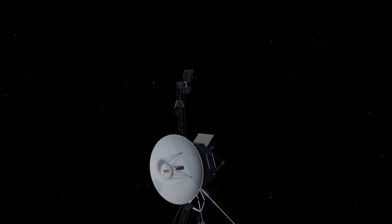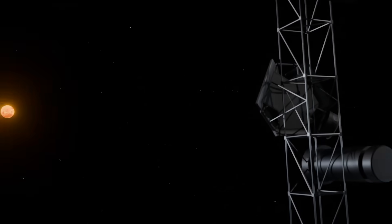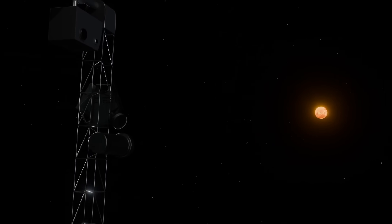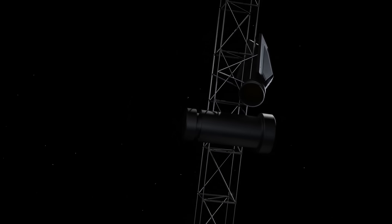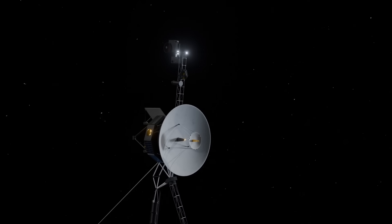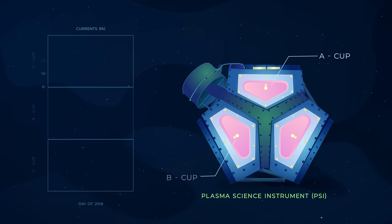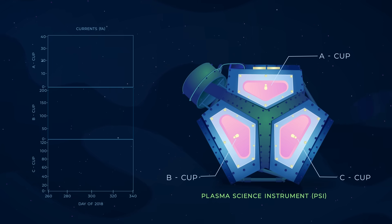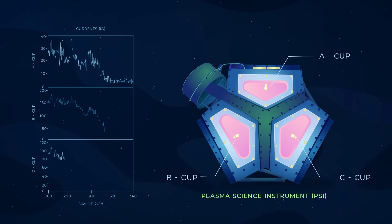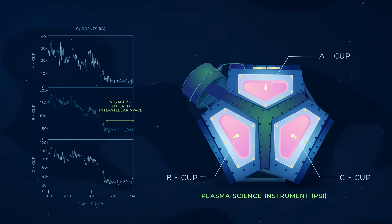The plasma science instrument on Voyager 2 was built with four sensors, or cups, each designed to measure plasma flows in different directions. Three of these cups were pointed toward the sun, where they measured the solar wind while Voyager 2 was inside the heliosphere. The fourth cup, positioned at a right angle to the others, was intended to study plasma in planetary magnetospheres, the edges of the heliosphere, and interstellar space. When Voyager 2 entered interstellar space in 2018, the solar wind detected by the three sun-facing cups dropped off sharply, since the solar wind doesn't extend beyond the heliosphere. The disappearance of electrical current in the sunward-looking detectors confirmed the spacecraft had entered the interstellar medium.